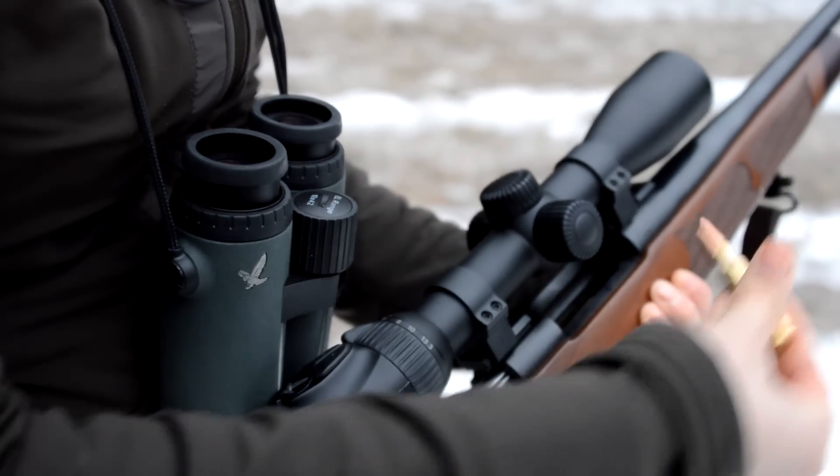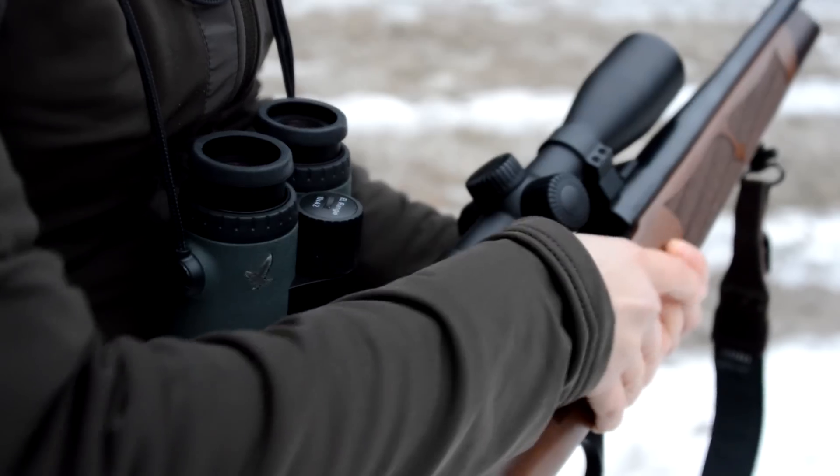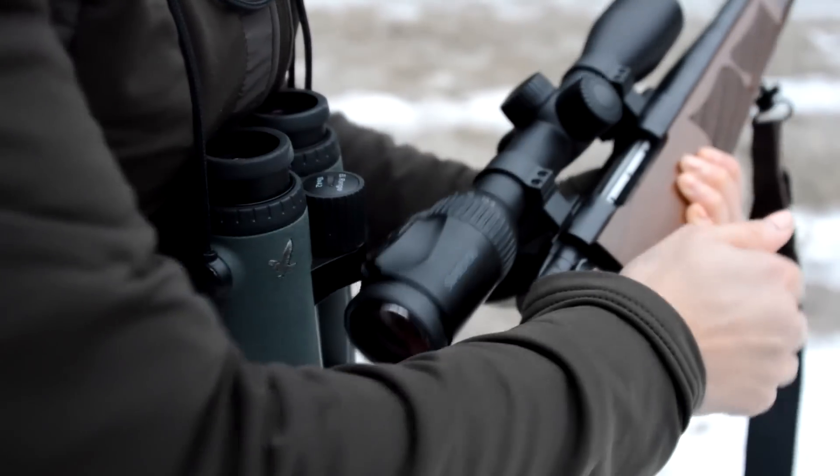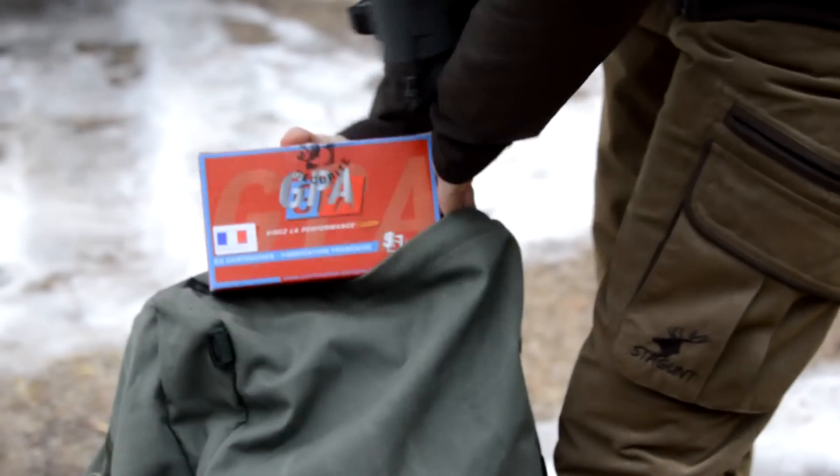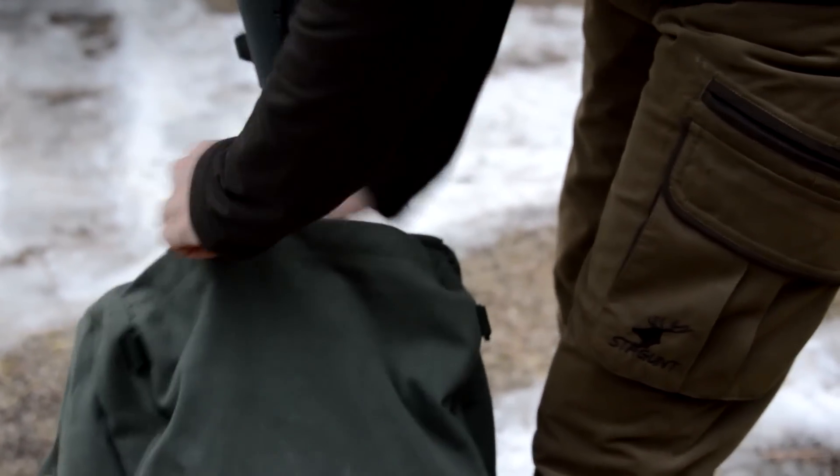The goal of the day is to collect an éterlot — an animal aged between 12 and 18 months with horns under the ears. It will not be easy, but I like to take on challenges.